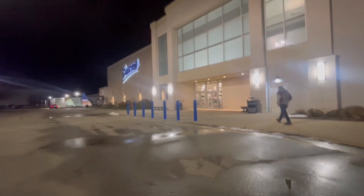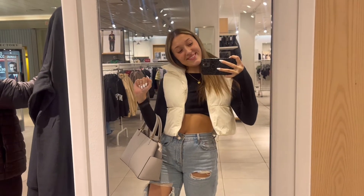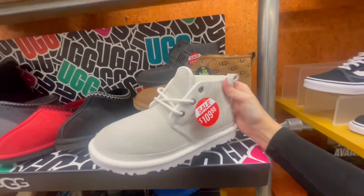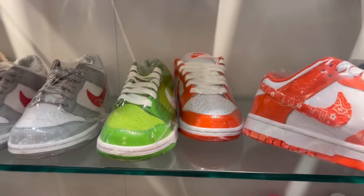Now we're going to the mall to get some candles and some clothes and just shop around and spend all of our money. These shoes are so cute — I literally want them so bad. If you could pick any shoe in here to buy right now, what would you pick? Oh my god, I would actually pick these because they're so cute.